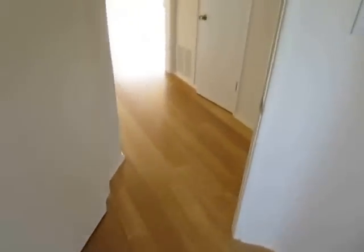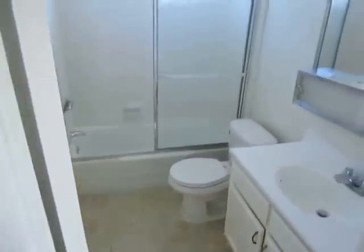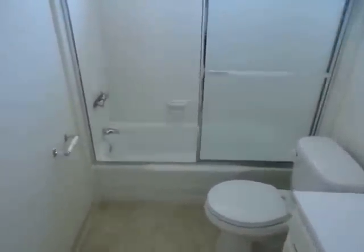And finally making our way into the full bathroom with nice new tiles. There is a tub and shower.